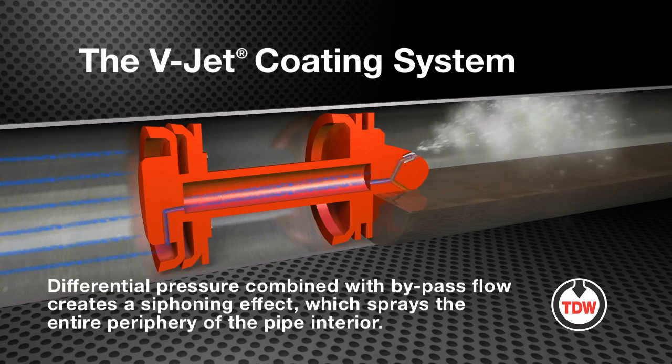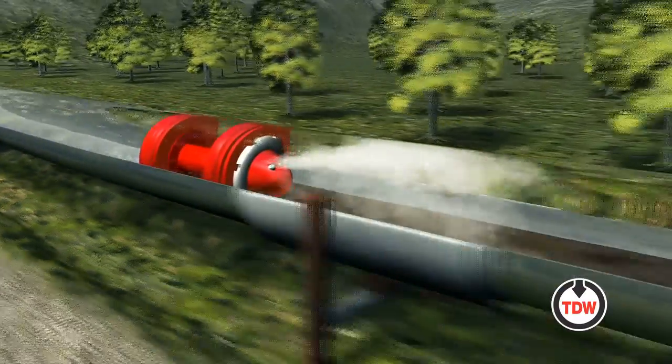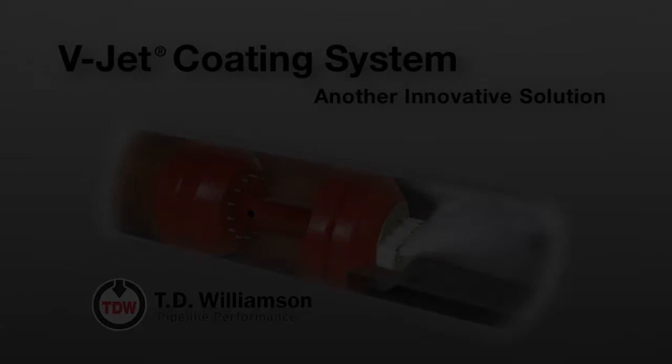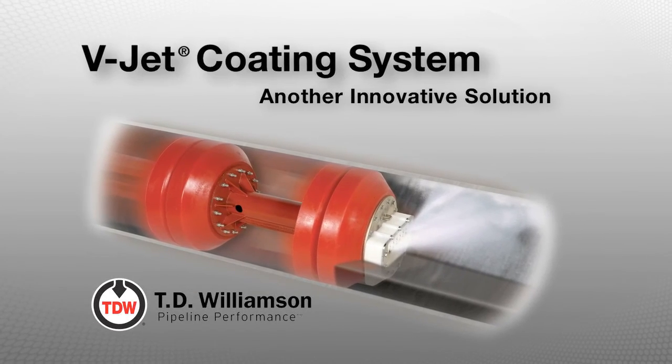The differential pressure combined with bypass flow creates a siphoning effect, which sprays the entire periphery of the pipe interior in front of the V-Jet Pig as it passes through the pipeline. The V-Jet Coating System, another innovative solution only from T.D.W.